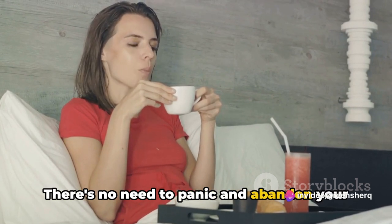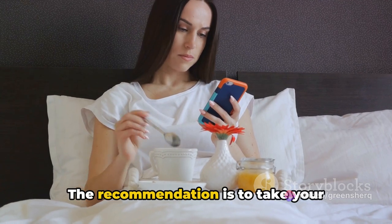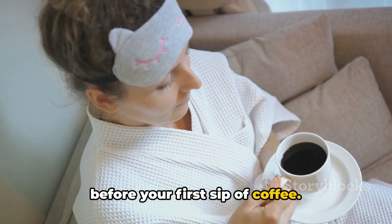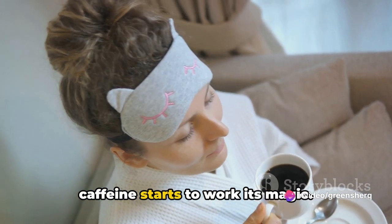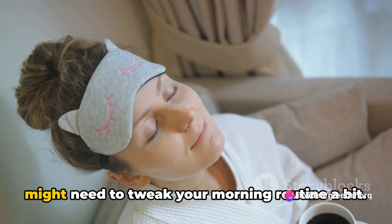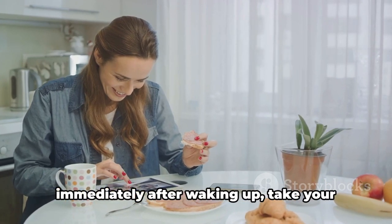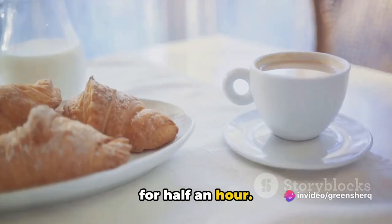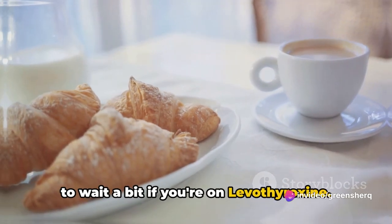There's no need to panic and abandon your beloved brew altogether. The key is timing. The recommendation is to take your levothyroxine at least 30 minutes before your first sip of coffee. This gives your body an ample window to fully absorb the medication before the caffeine starts to work its magic. So if you're a coffee aficionado, instead of reaching for the coffee pot immediately after waking up, take your medication first and then patiently wait for half an hour.